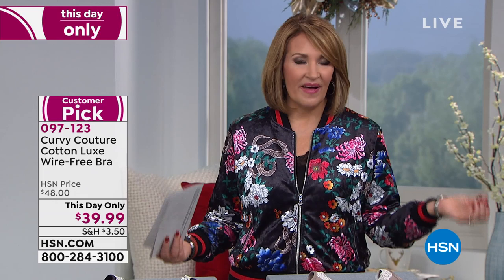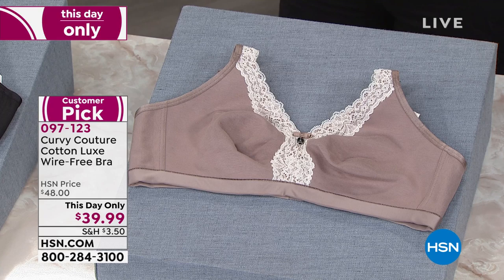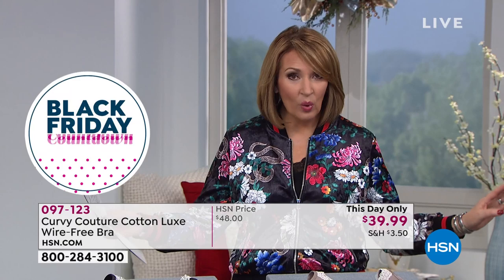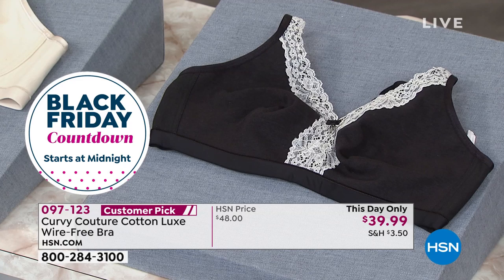What we have for you tonight we call a this-day-only, and this-day-only means at midnight tonight this offer will be expiring. We are showing you the Curvy Couture number one top-selling bra — their number one worldwide best seller — and we have it at the lowest price anywhere: $39.99.